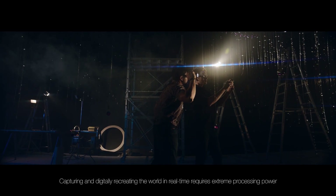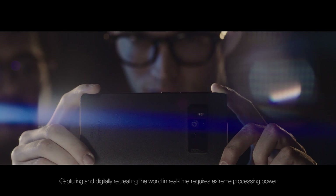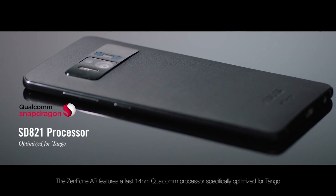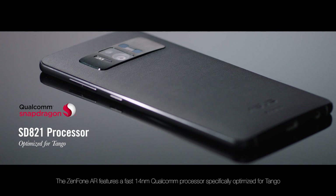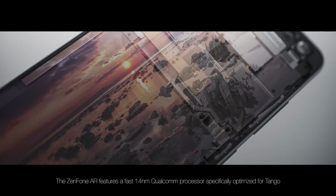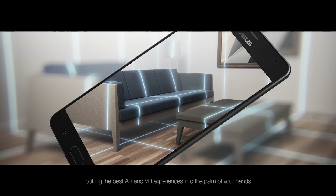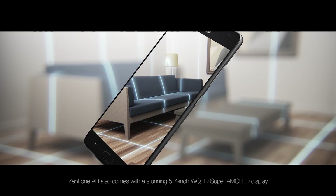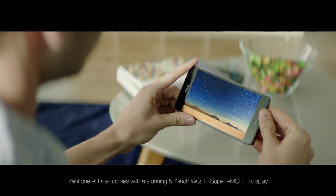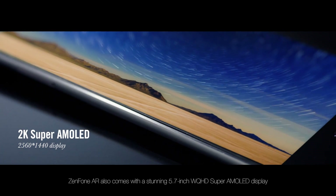Capturing and digitally recreating the world in real time requires extreme processing power. The Zenfone AR features a fast 14nm Qualcomm processor specifically optimized for Tango, putting the best AR and VR experiences into the palm of your hands. Zenfone AR also comes with a stunning 5.7-inch WQHD Super AMOLED display.